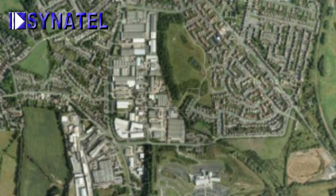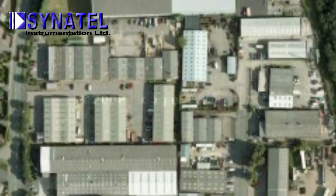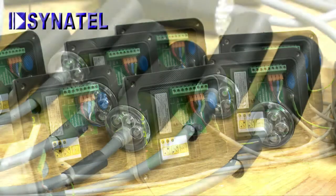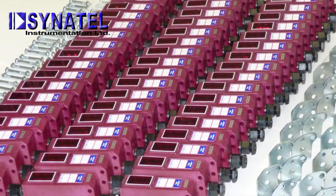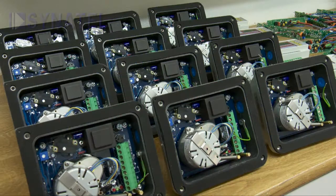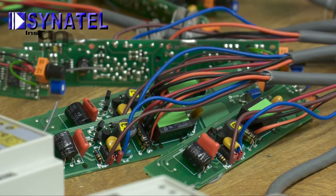For more than 40 years, Cynatel have excelled in being UK designers and manufacturers of a wide range of innovative electronic sensing, counting and control products. This diverse range includes photoelectric sensors, under and over speed monitors, level probes, proximity sensors, counters and tachometers. The company also custom designs and manufactures special products to customer requirements.